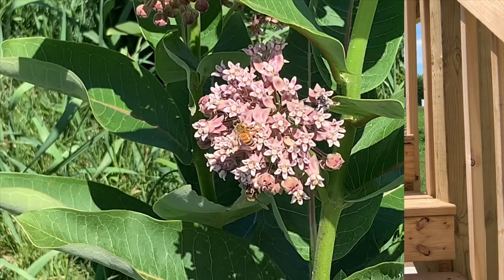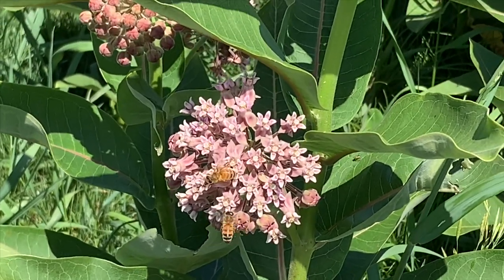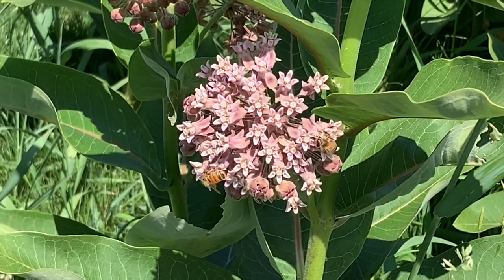Hope you guys enjoyed this picture. I know you guys have been wondering, am I a beekeeper? No. This used to be a monarch butterfly, but now we're just taking over.